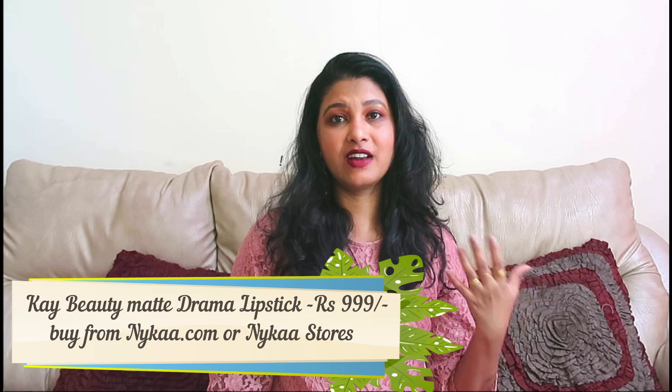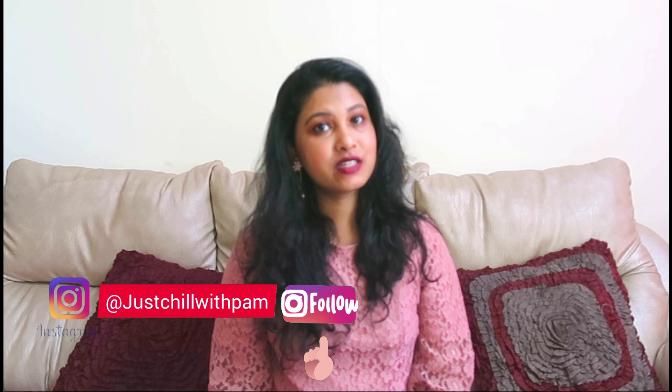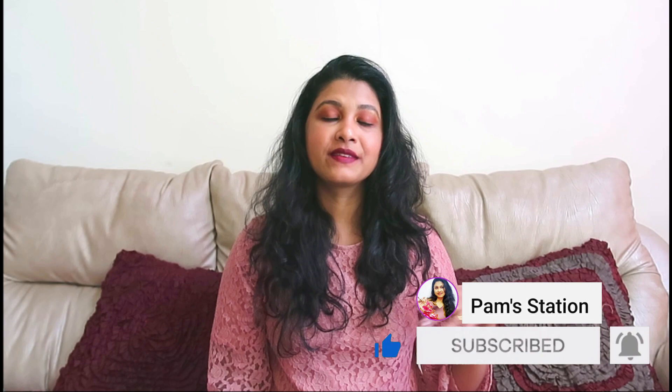I hope you liked all the shades! Do let me know in the comments which is your favorite. The shade I'm wearing is Rolling. I hope you liked my lip and hand swatches. These lipsticks are priced at ₹999 each — I'll share all the links in my description box so you can click through to their website. They're also available on Nykaa stores and Nykaa.com. If you're not subscribed yet, please subscribe! You can also follow me on Instagram at JustChillWithPam, or on Facebook and Twitter at PamStation. Thank you so much for watching — stay blessed, stay happy, bye!